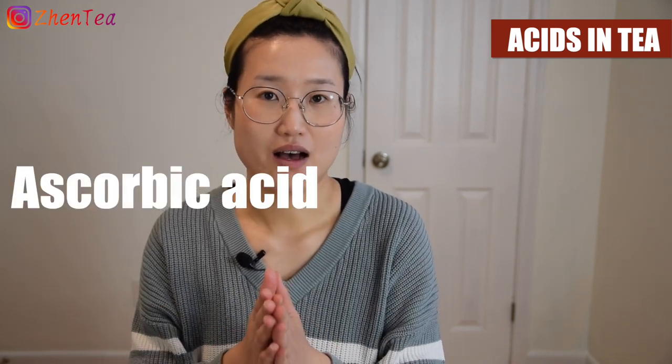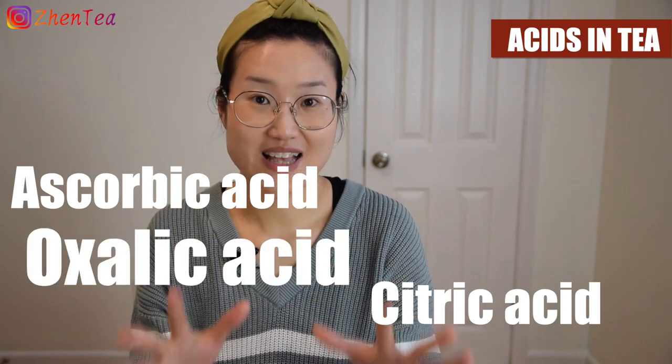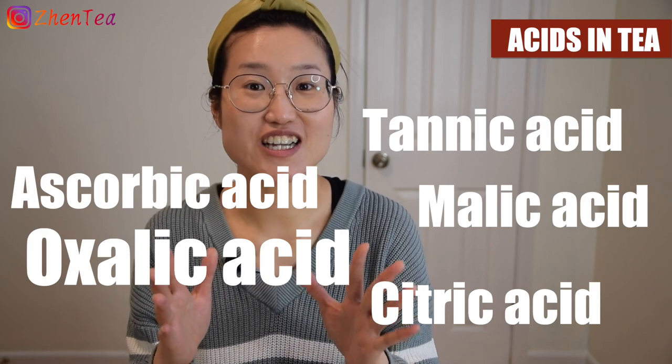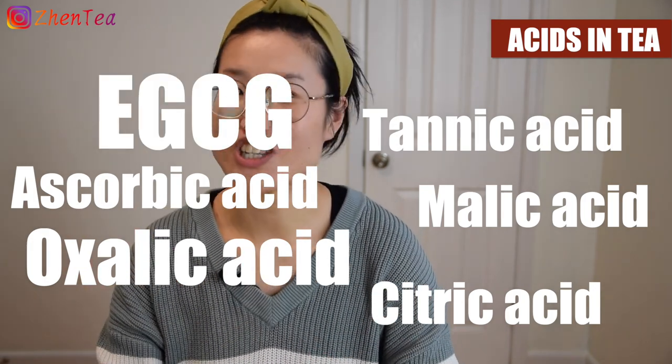So there are over 40 different organic acids in tea — for example, sorbic acid, citric acid, oxalic acid, malic acid, tannic acid, and of course EGCG. And all these organic compounds play major parts in the taste, the color, and the aroma of the tea.